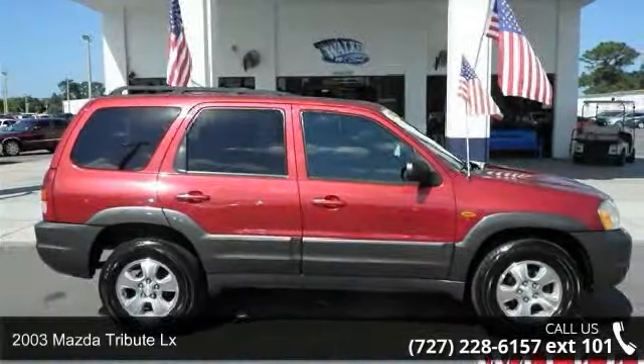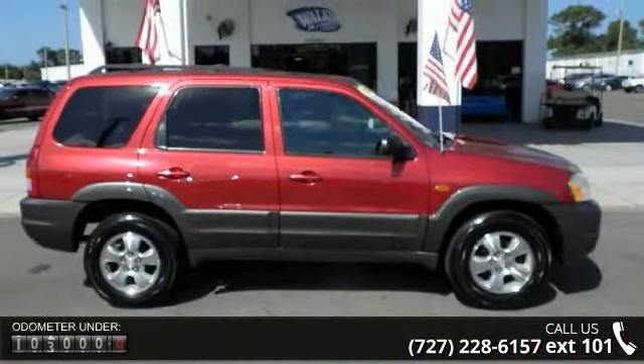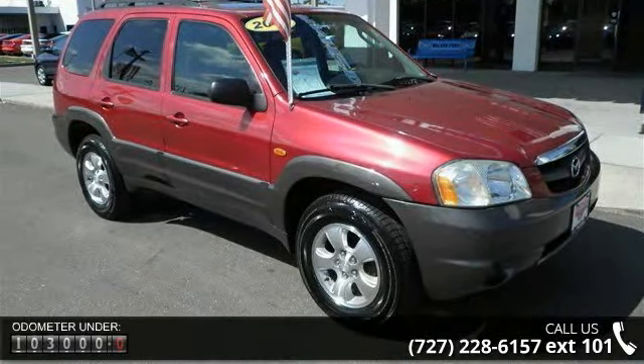Imagine yourself in this 2003 Mazda Tribute LX. If you are looking for an automobile with great features, look no further. This vehicle comes with a reliable 6-cylinder engine, connected to a smooth shifting automatic transmission.